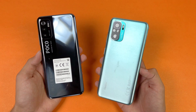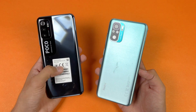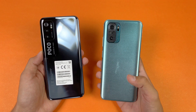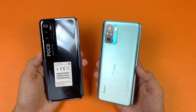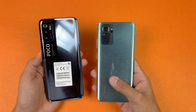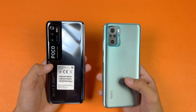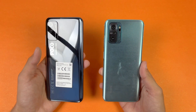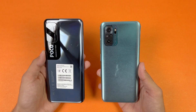Hey guys, what's up! I am back with a brand new video and it's time to do a speed test comparison between the POCO M3 Pro 5G vs the Redmi Note 10. The Redmi Note 10 is powered by the Qualcomm Snapdragon 678 chipset with 4GB of RAM, while the POCO M3 Pro has a Dimensity 700 chipset based on 7nm architecture and also 4GB of RAM.